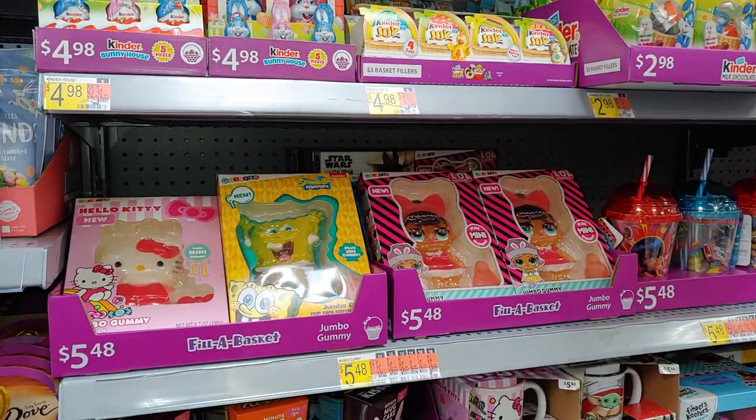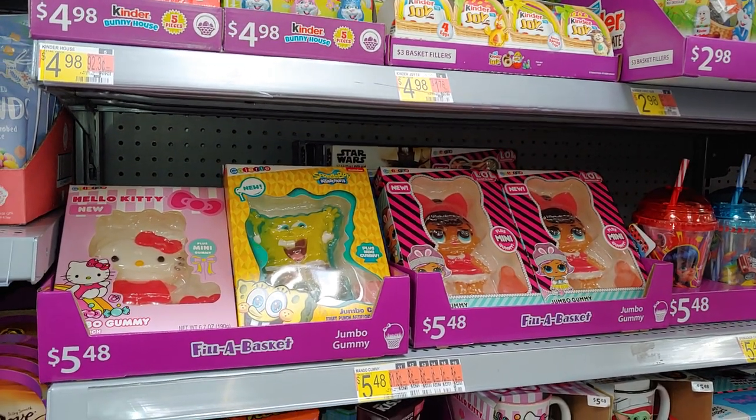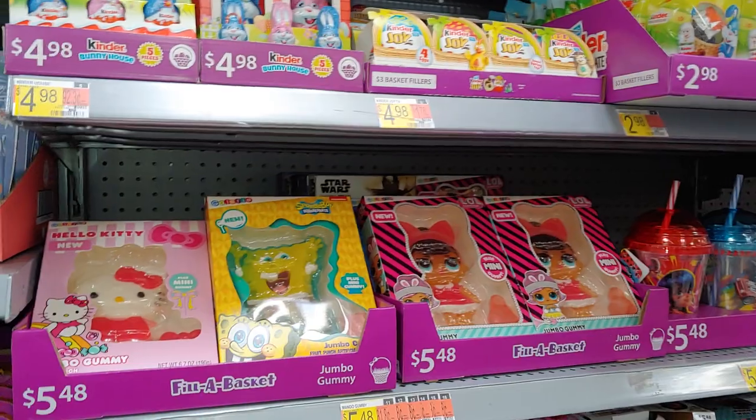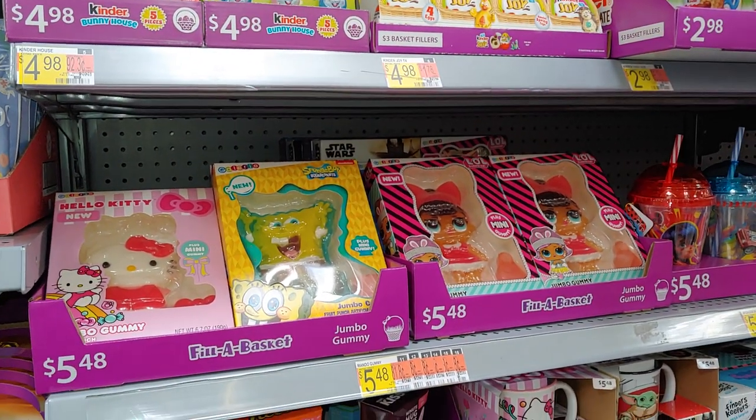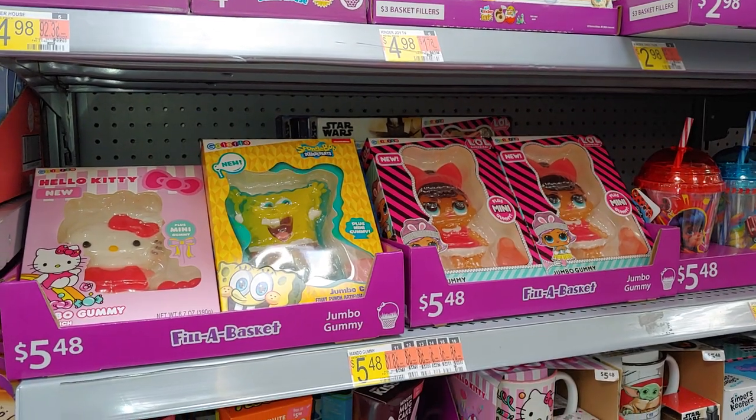Hello my sweet star lads, welcome to my Pink Angeline channel. I'm Center Pink Star and I'm here at Walmart for an updated Walmart walkthrough. I found a lot of cute sugary sweet cuties and I just wanted to share with you, especially the Hello Kitty.